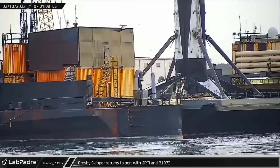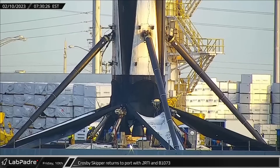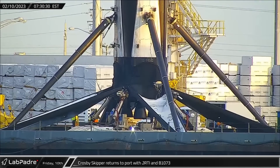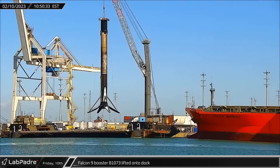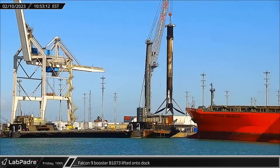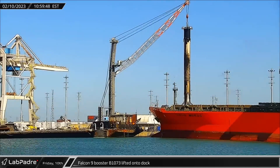Over at the Cape, Crosby Skipper returned to port with Just Read the Instructions and Booster 1073 after the Amazonas Nexus mission on Friday. After docking at the wharf, the booster was lifted onto the dock for leg stowage ahead of rollback to Hangar X at Roberts Road.